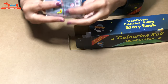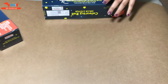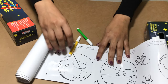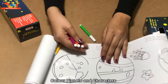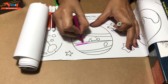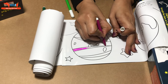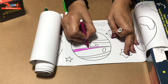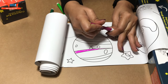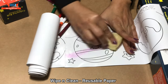I'll just color this and show you how it can be used. Suppose we are coloring in this planet — you can color it and then wipe and clean it after. After completing the entire roll, you can even paste it on the wall, or you can put it back in the box.